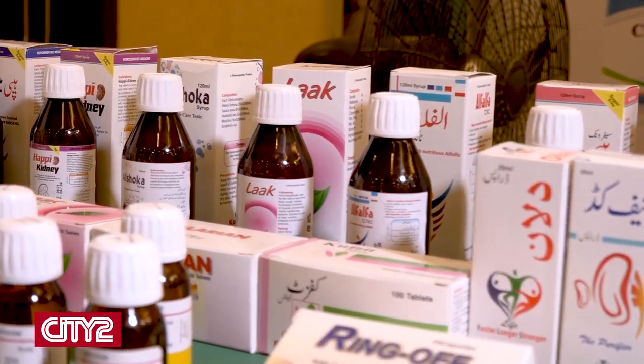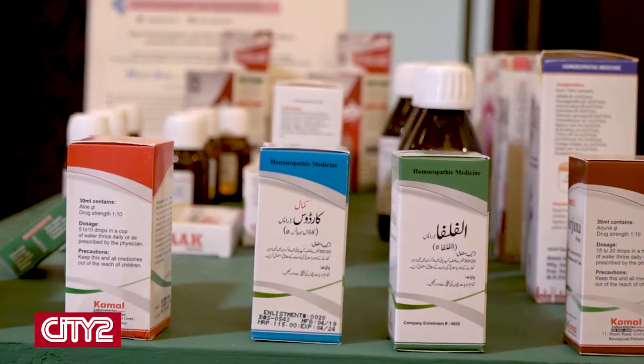In addition, we have combination products, which include syrups, creams, and tablets. We are making all of these things. We also have our own clinics, through which we provide services to patients.